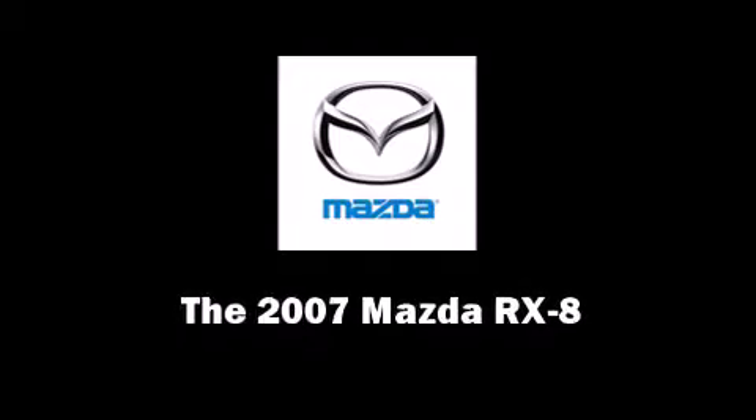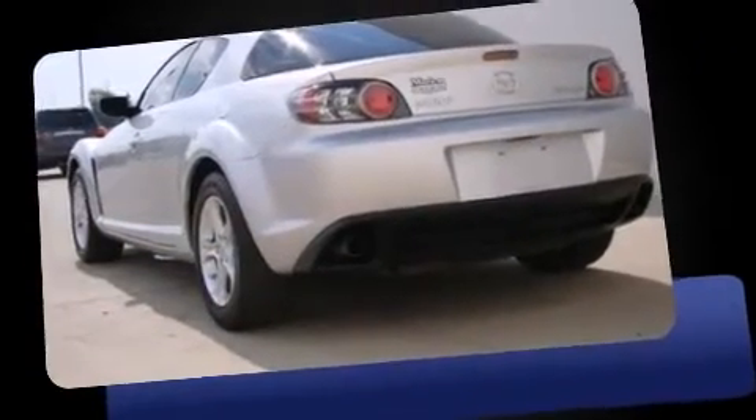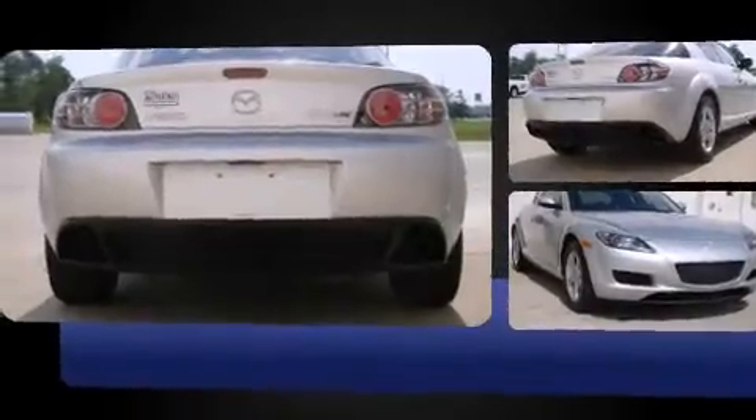The 2007 Mazda RX-8, this four-door, four-passenger coupe just recently passed the 60,000 mile mark. Mazda made sure to keep road handling and sportiness at the top of its priority list.